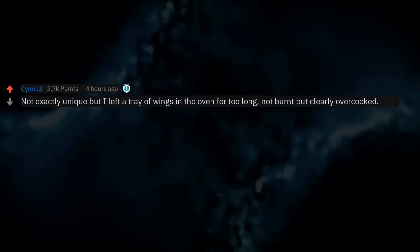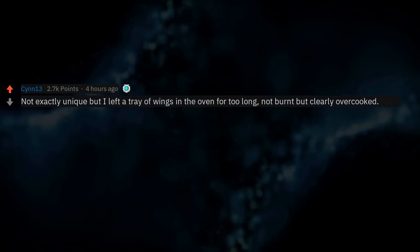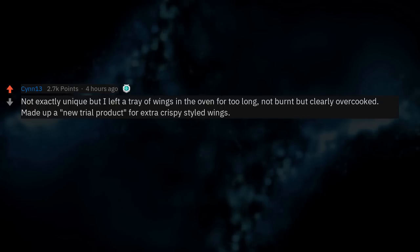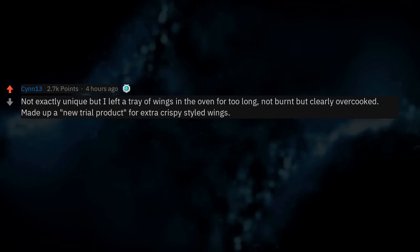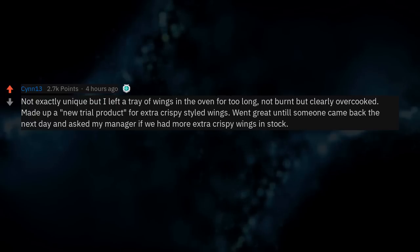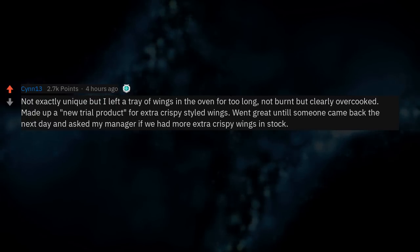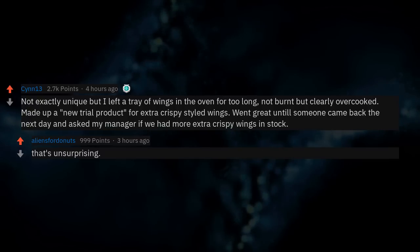Not exactly unique, but I left a tray of wings in the oven for too long — not burnt but clearly overcooked — and made up a new trial product for extra crispy styled wings. It went great until someone came back the next day and asked my manager if we had more extra crispy wings in stock.